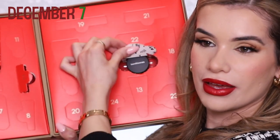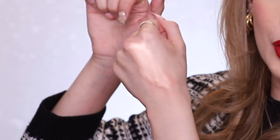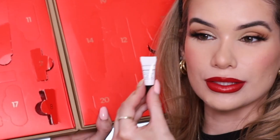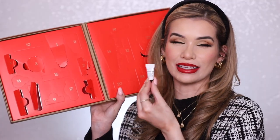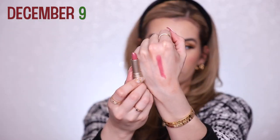Day seven is an all-over face color — looks like a shimmery loose powder, a highlight. Oh my god, that is so stunning. I would use that as an eyeshadow because it's definitely too dark for my skin. Day eight is their eyelid primer — extremely tiny, looks like a sample size, but I haven't tried their eyelid primer yet so I'm curious.